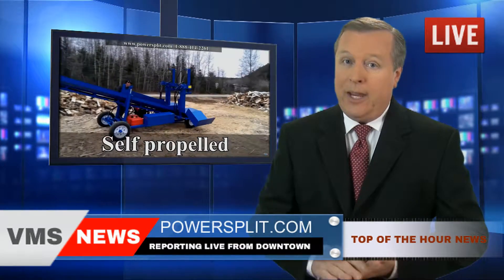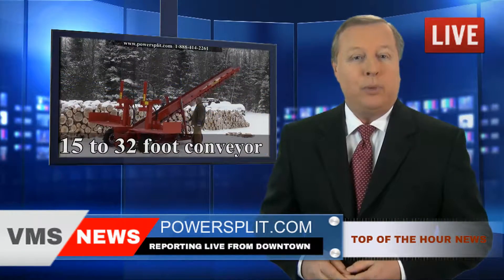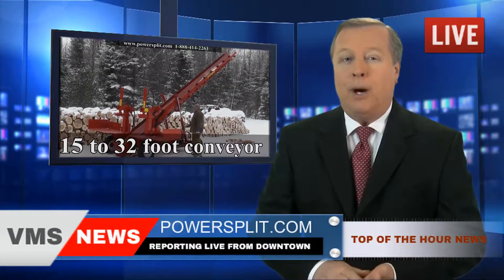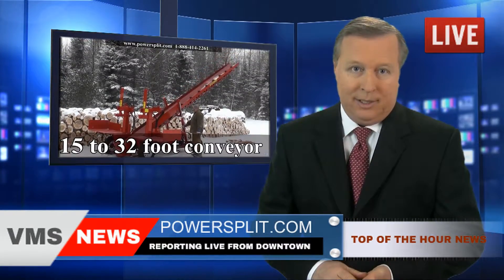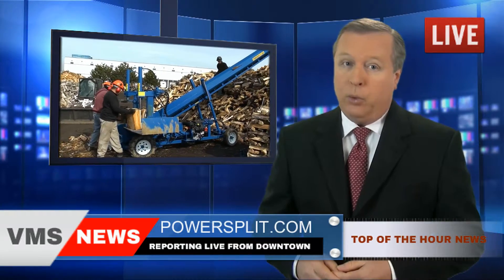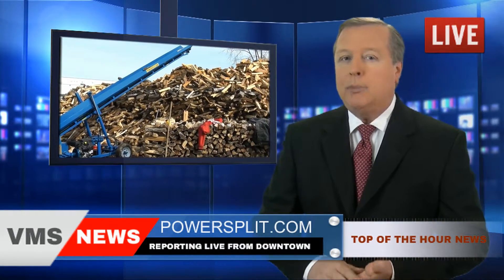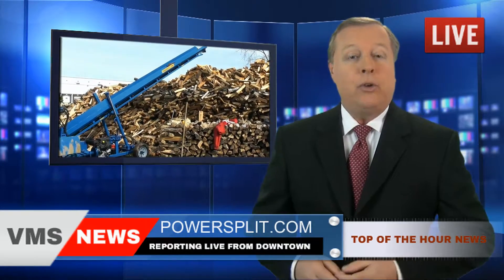And discover their famous double vertical self-propelled splitter with conveyor — their flagship, by far the favorite model of the professional firewood outfits. It can produce over 4 full 12-face cords of wood per hour, that's almost 3 times faster than the competition's standard horizontal model.